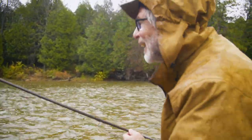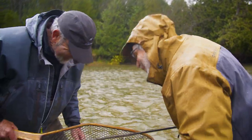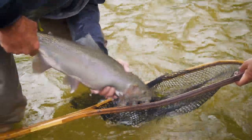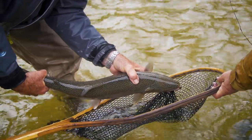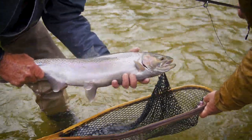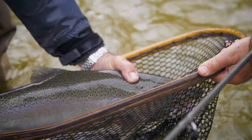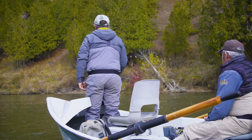That is a nice fish. Right in the corner of the mouth. Beautiful. The anticipation of sudden pressure on a swinging fly is electric, especially after making hundreds of casts without a strike.